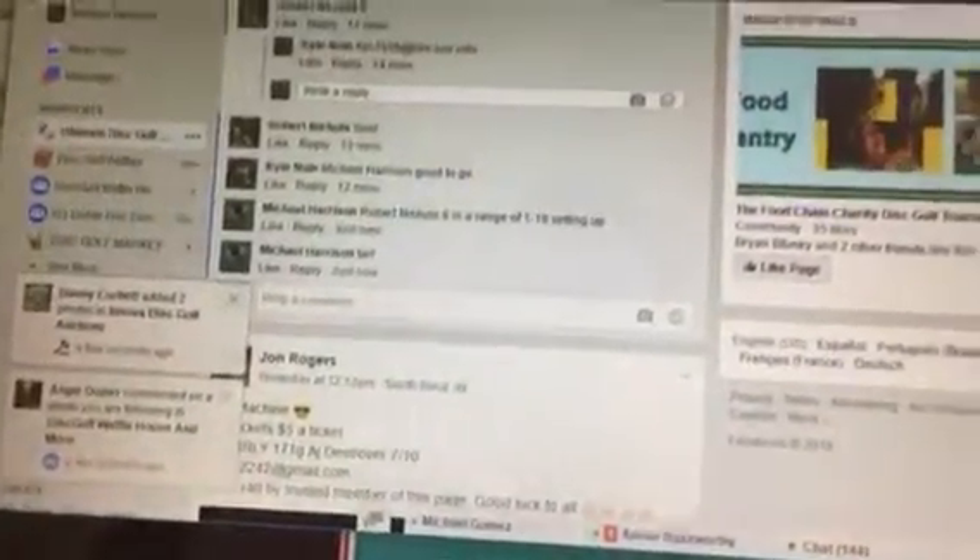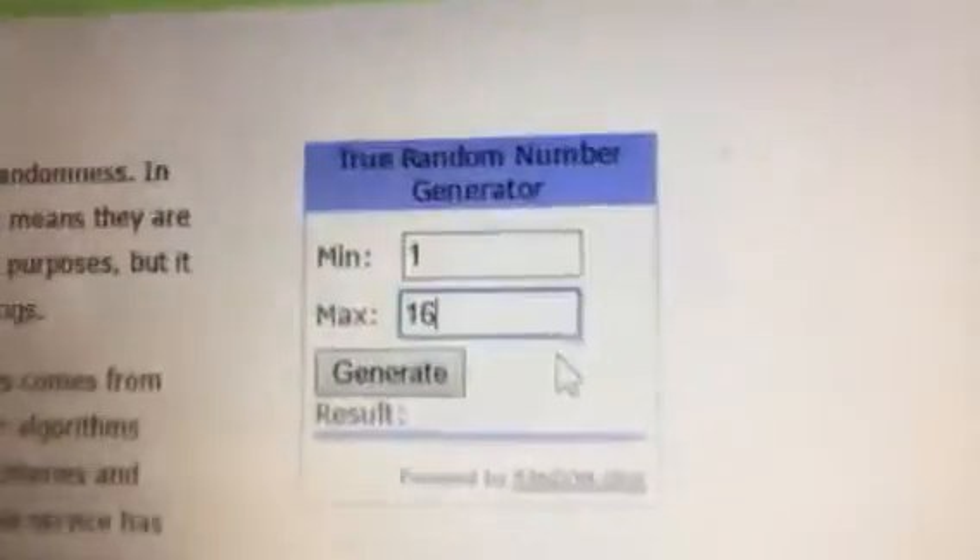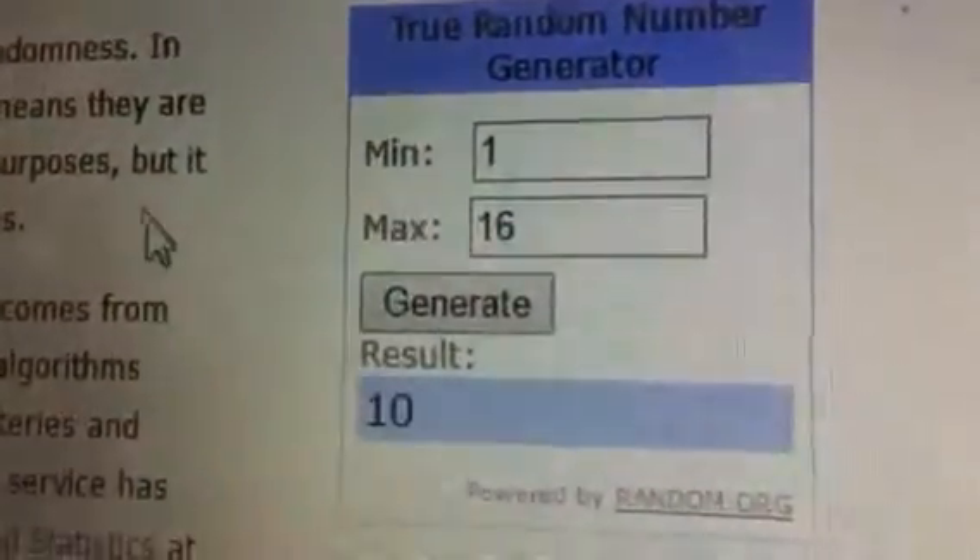Let me get rid of all these pages real quick. Open up a new random. Go ahead and refresh. 1 through 16. Winning number is number 10.